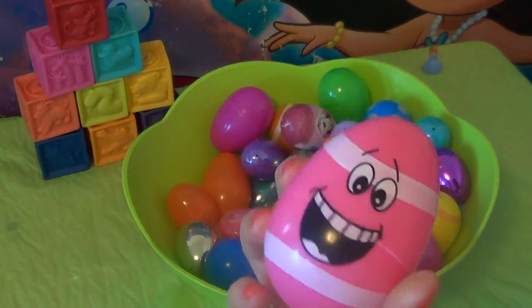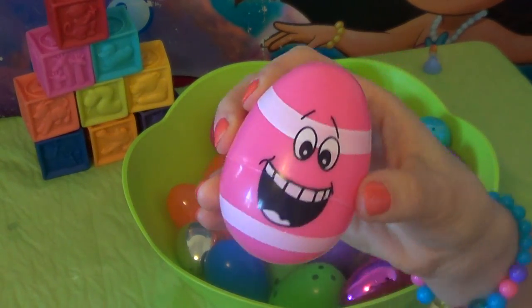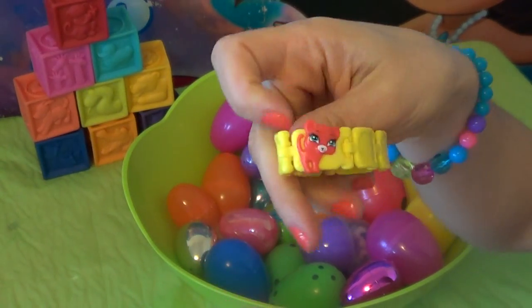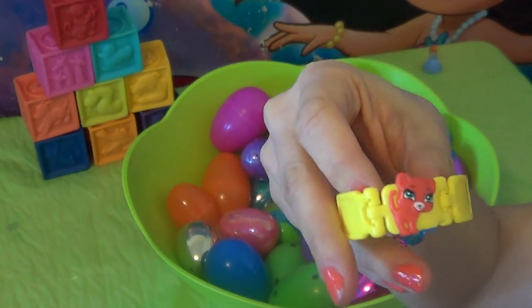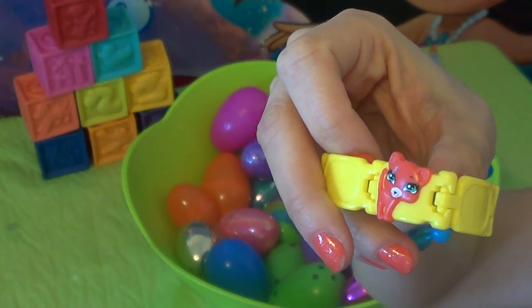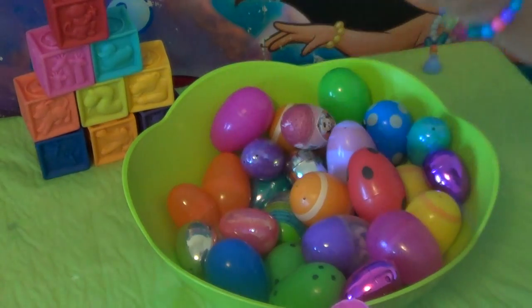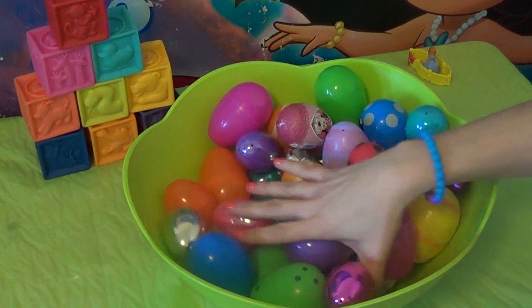This is a funny looking egg. He has a big smile — he's very happy. Let's see what he has inside. It's a little yellow bracelet with a red kitten on one of the links. A red kitten! Very nice. Don't see that all the time. Put her on the table with the princess.